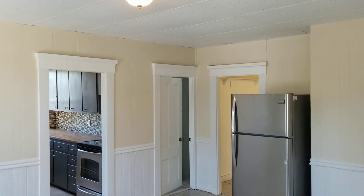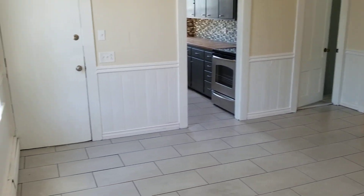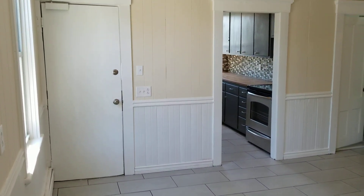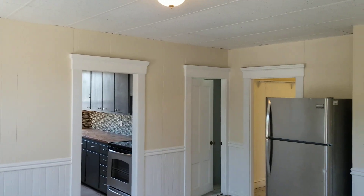Hello everybody, this is Jacob of Nexus. I'm here at 10-12 Guggencourt, unit 10B, located in Western Oregon Island. This is a second floor, one bedroom, one bathroom unit, and we're going to begin our walkthrough right in the kitchen area.